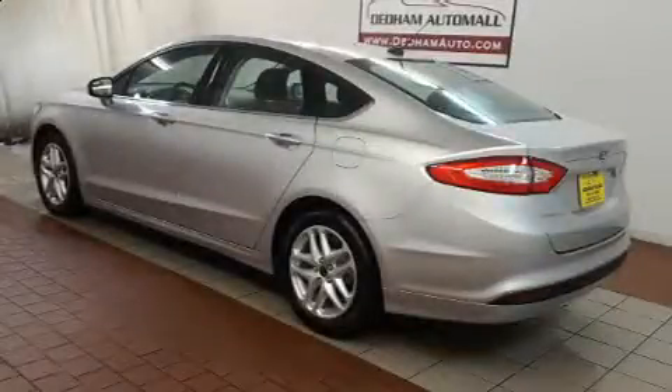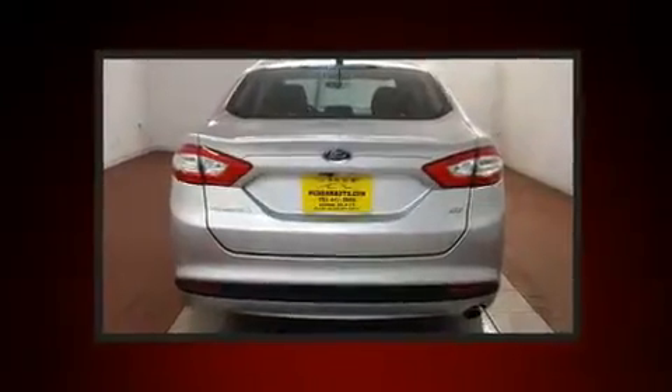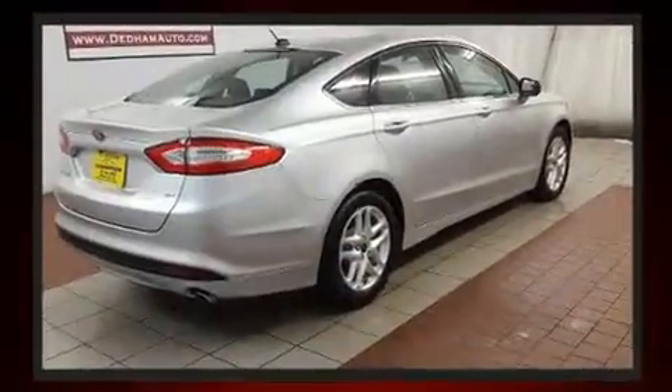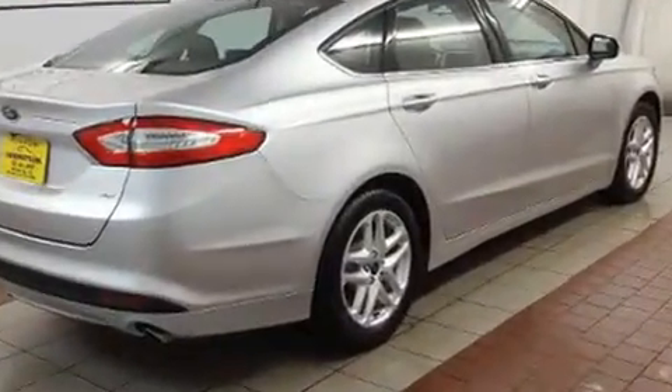The 2016 Ford Fusion. This four-door, five-passenger sedan still has less than 10,000 miles. Smooth gear shifts are achieved thanks to the efficient four-cylinder engine, providing a spirited yet composed ride and drive.